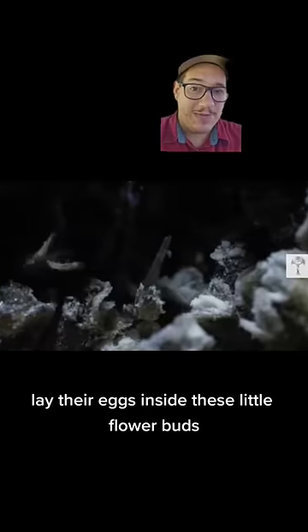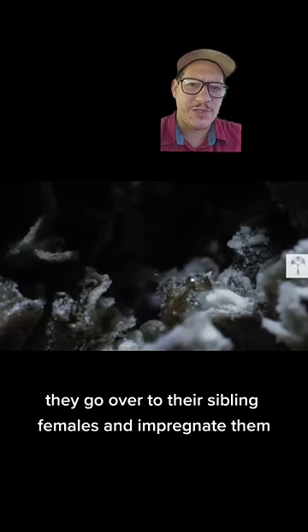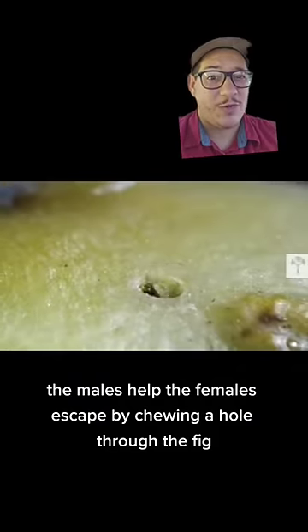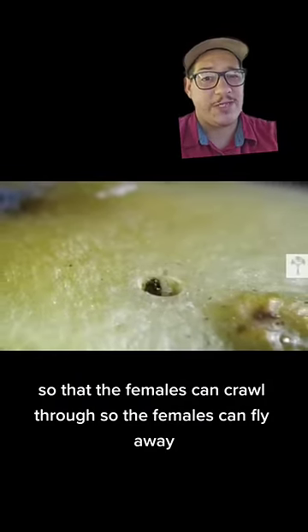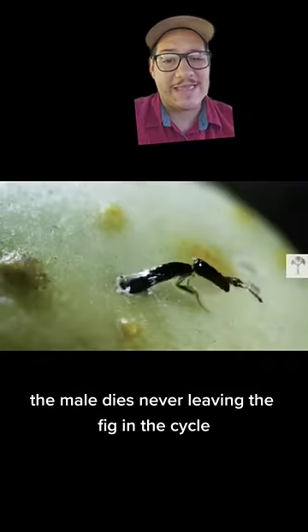The females lay their eggs inside the little flower buds. The males hatch first, and they go over to their sibling females and impregnate them. Then the males help the females escape by chewing a hole through the fig so the females can fly away. The male then dies, never having left the fig, and the cycle continues.